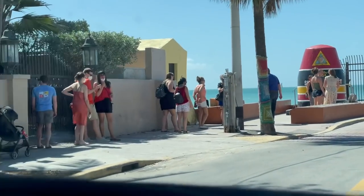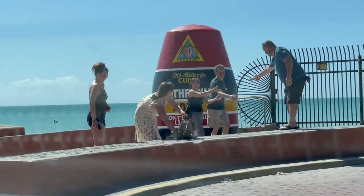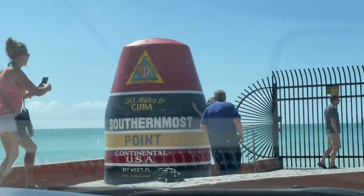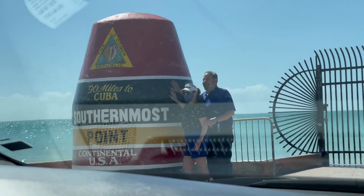Look at the line to get a picture at the southernmost point of the continental U.S. — right there. I don't know if I want to get in that line though. Just 90 miles to Cuba from right here. The southernmost point of the continental U.S. Well, we did it. We saw it. I'm not waiting in that line.